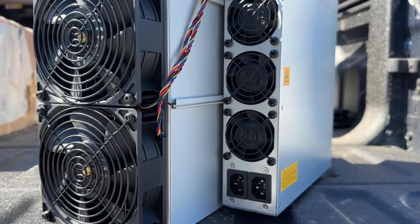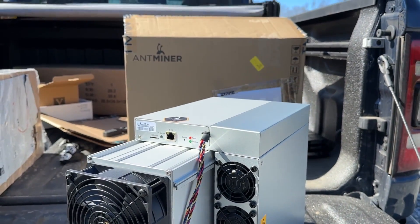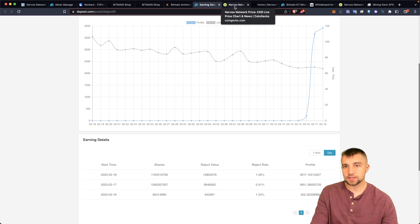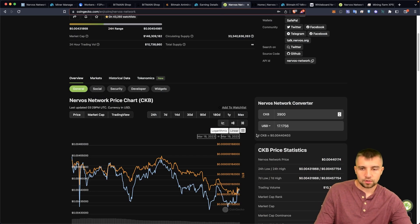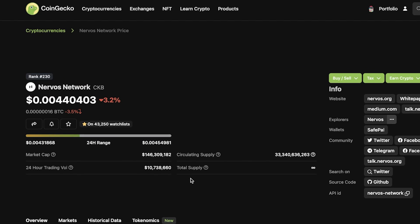Let me explain why I think this is still an interesting endeavor — even at a reseller's price. Mining with the 58 terahash per second version on DX Pool, I earned 3,900 CKB — or CK Byte — yesterday. 3,900 CKB equates to about $17 right now.